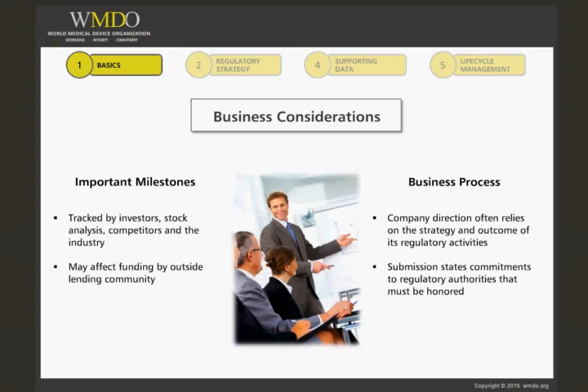If the evidence is faulty, incorrect, or fraudulent, regulatory and/or legal action can be taken against the company.